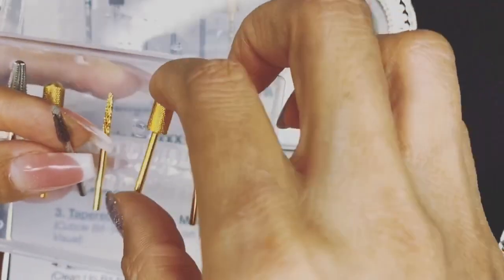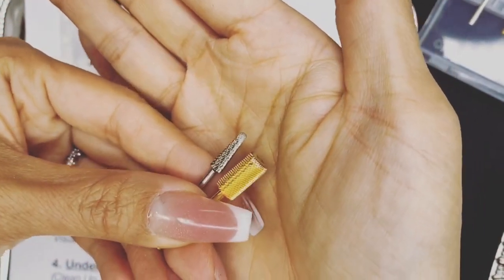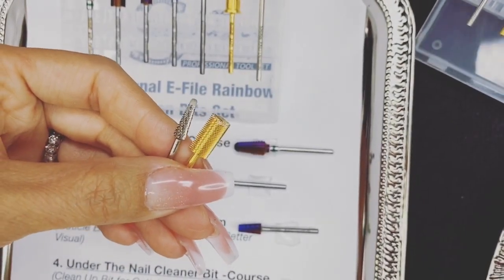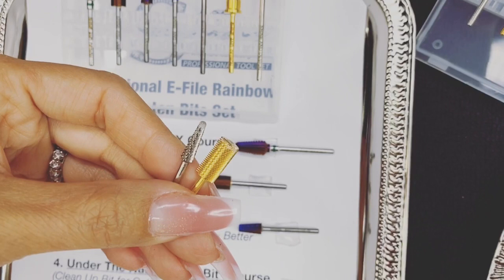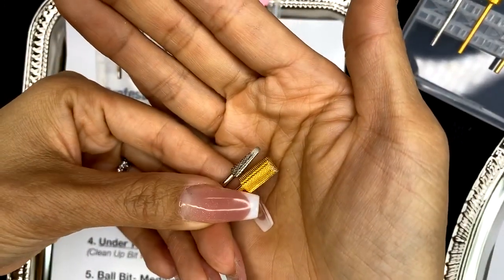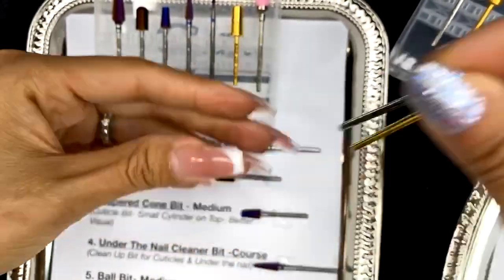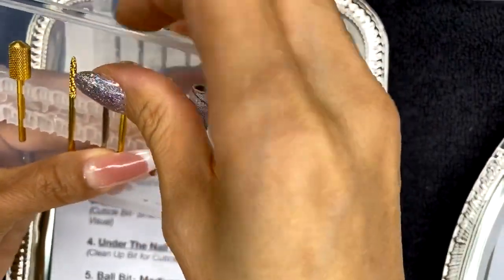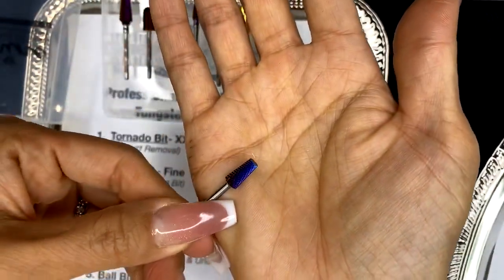These are my traditional bits that I've been using, and they work fine and are pretty durable. But you can see some of the tips feel like they wear off a little bit easier than a tungsten carbide bit — so you can see the two differences. Sometimes that happens because we use the tip of the bit a lot more than the rest of the body, and with the tungsten bits they actually last a lot longer.